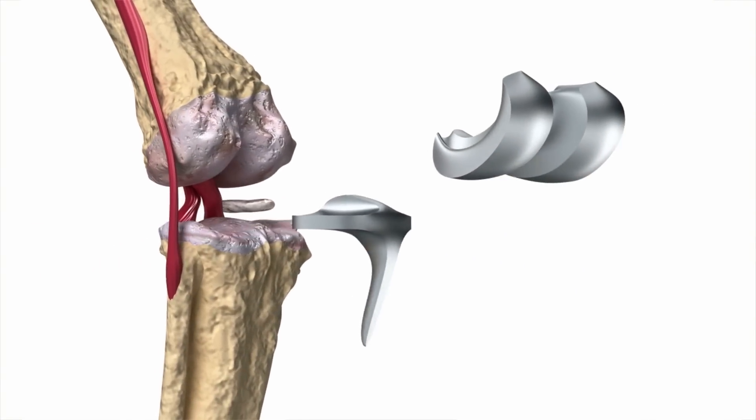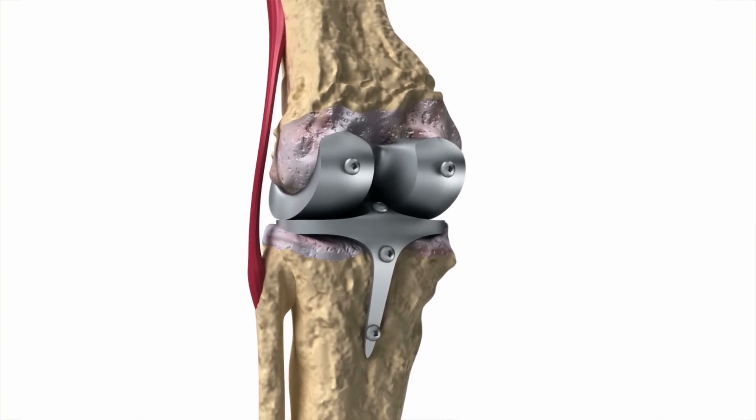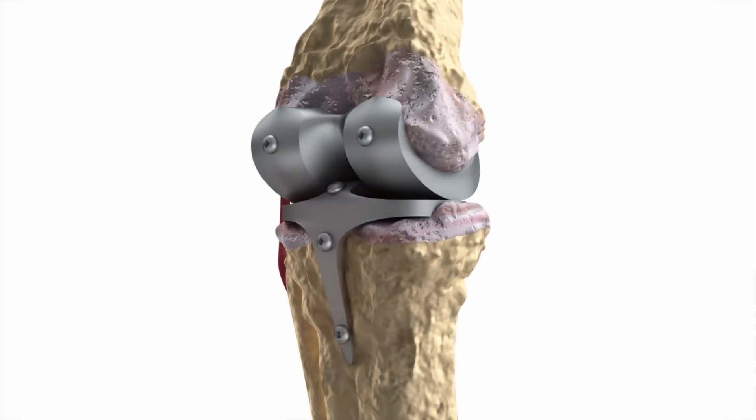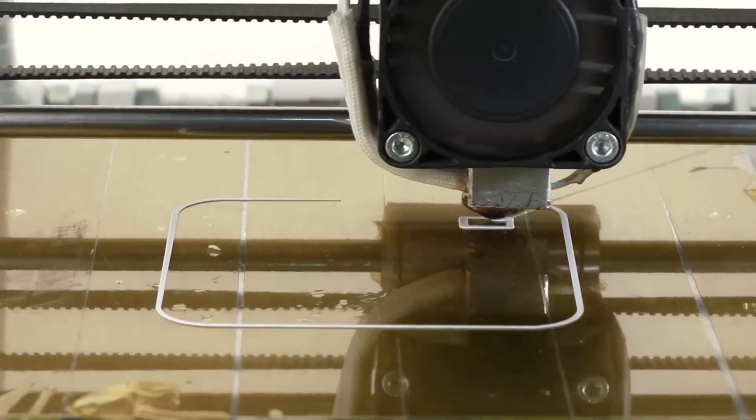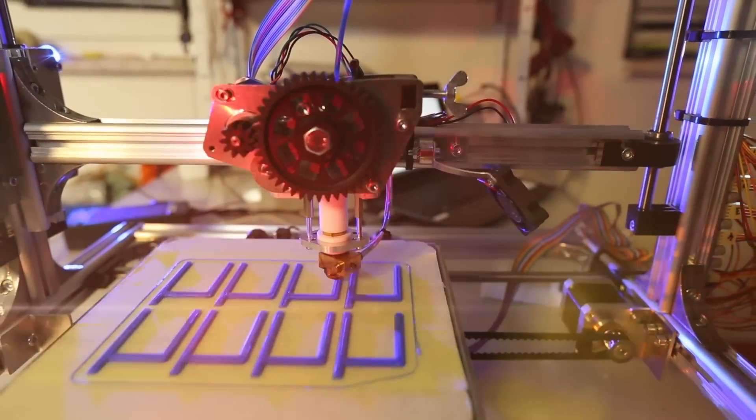Let's take a medical manufacturing company, for example. They might make a new implant for people who have had knee surgery. Now, you wouldn't just send off a design to go and have a million of these units produced right away. Instead, you'd have to go through a prototyping process, which can be really expensive. But if you use a 3D printer with additive manufacturing, you can prototype much more quickly and cut down on those production costs.